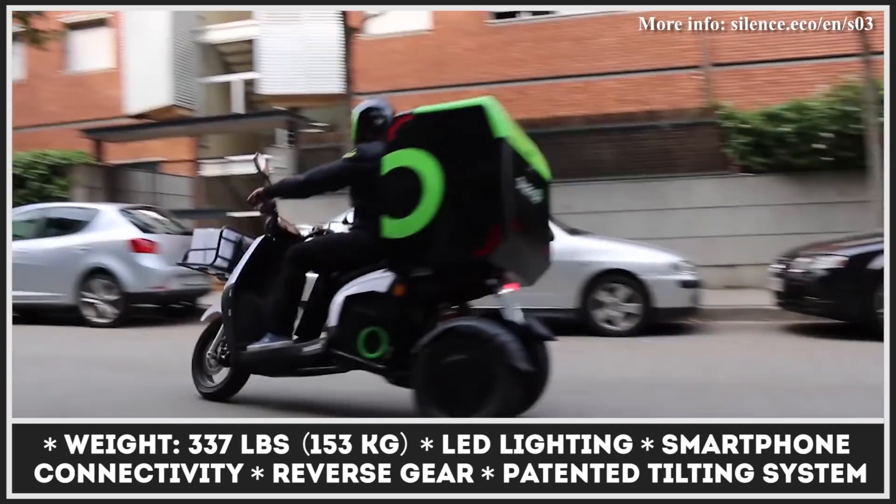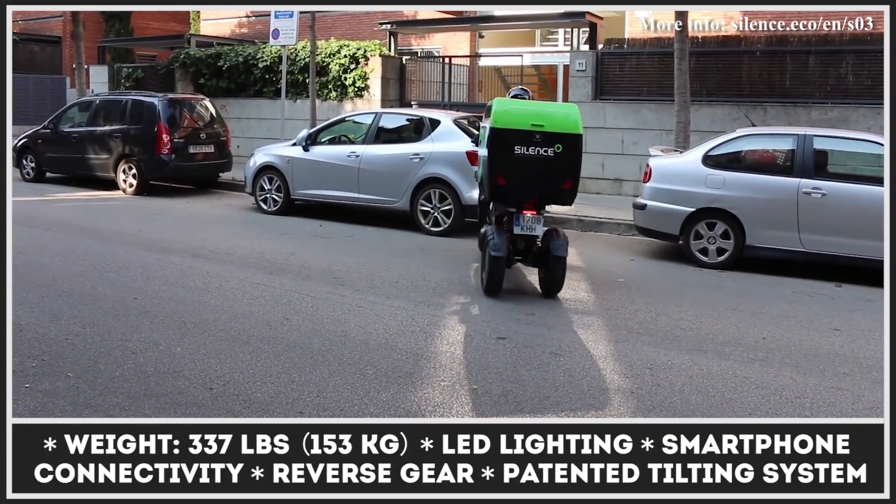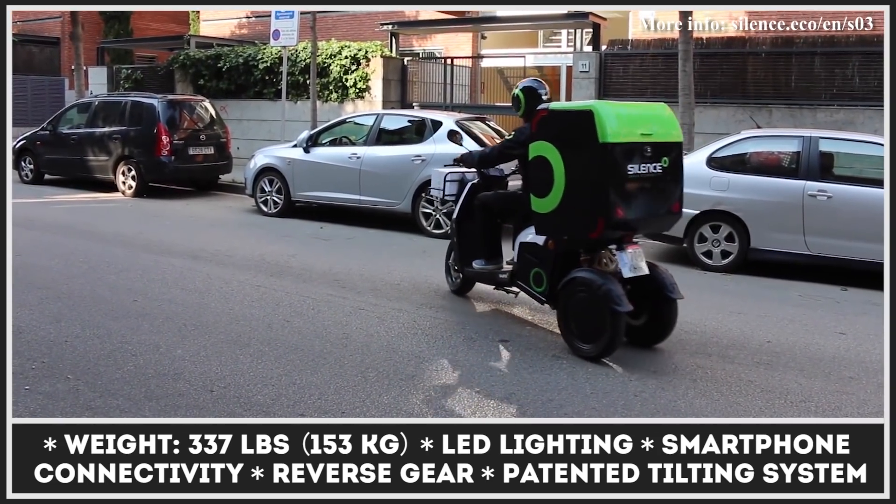The Eco-Mobility S03 is offered in two configurations with 4 and 8-kilowatt output, plus two battery options with range from 56 to 134 miles.